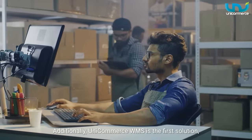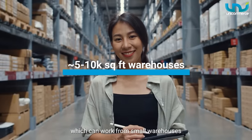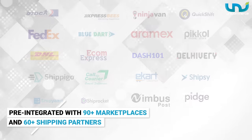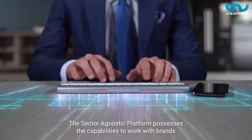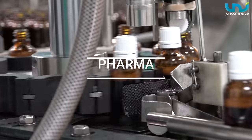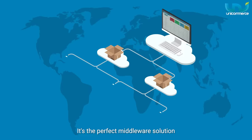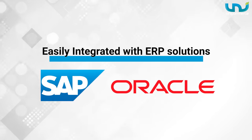Additionally, Unicommerce's WMS is the first solution which can work from small warehouses to large warehouses. Pre-integrated with 90-plus marketplaces and 60-plus shipping partners, the sector agnostic platform possesses the capabilities to work with brands across various industries such as fashion, footwear, pharma, FMCG, personal care, etc. It's the perfect middleware solution, as it can be easily integrated with ERP solutions such as SAP, Oracle, etc.